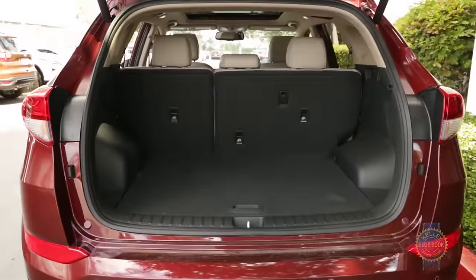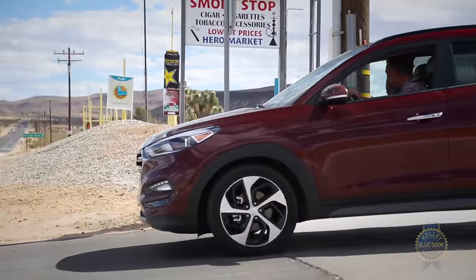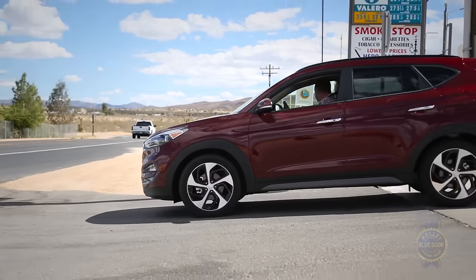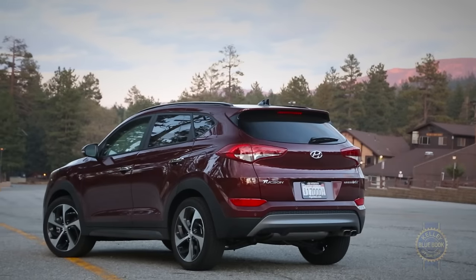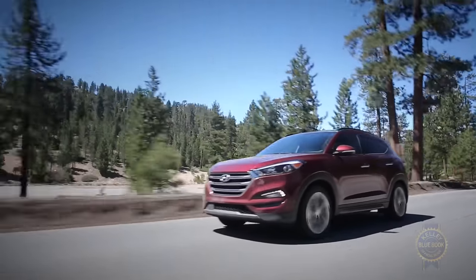Overlook its smaller-than-average cargo bay, less-than-dazzling steering, and the aforementioned dual-clutch refinement issues, and the Hyundai Tucson distinguishes itself as an attractive compact SUV, made all the more attractive by a lengthy 10-year, 100,000-mile powertrain warranty.